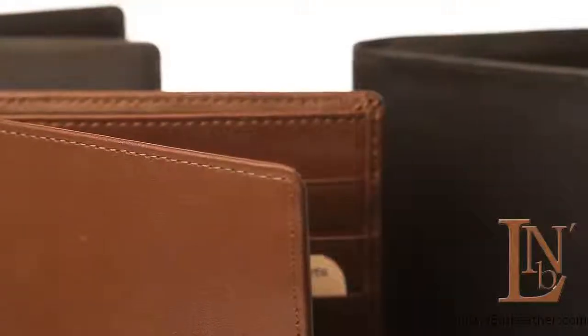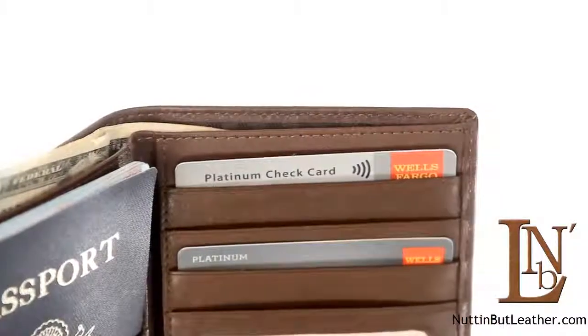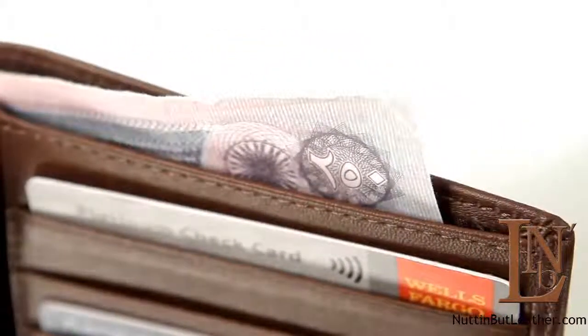This first-class top grain Napa leather passport wallet offers a safe place for your passport, three credit card pockets, an ID window for security checks, and a full pocket for foreign currency, plus a half-depth pocket for U.S.